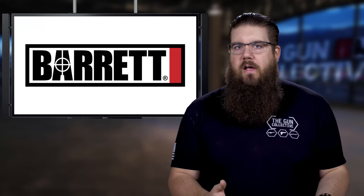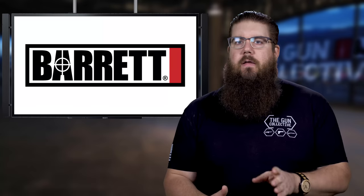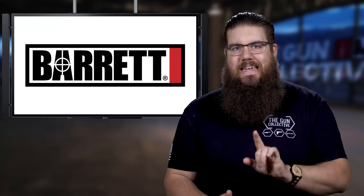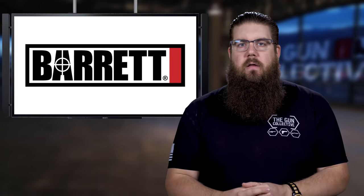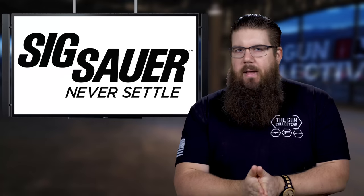I don't mean one of their ARs or something else, I mean a real deal, big boy Barrett. This means you have 18 days to make that happen. Get to it — there will be a running total on our website. Now, how about some news.